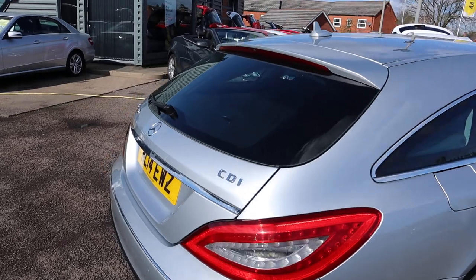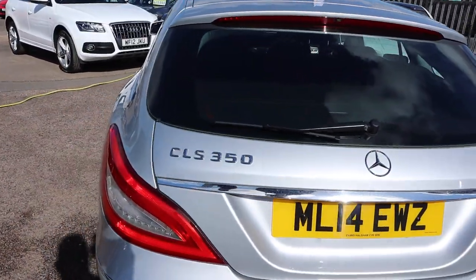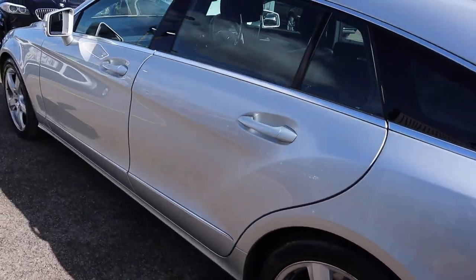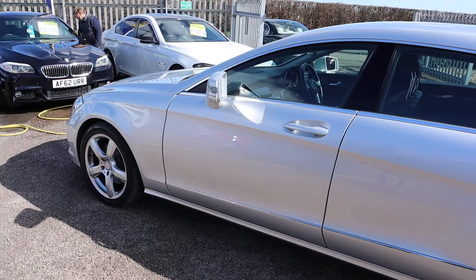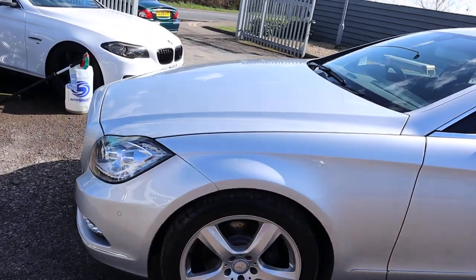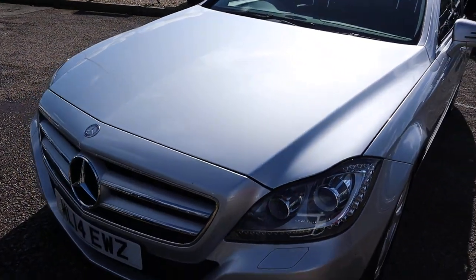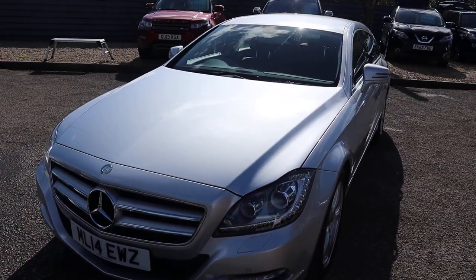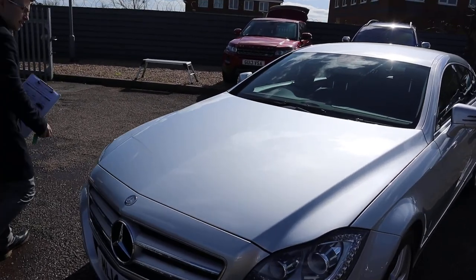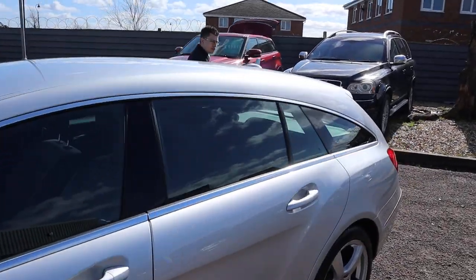This is the Mercedes CLS 3 litre diesel. It's an automatic, finished in silver. As you can see it is stunning. There's plenty of spec here to go through. Please head on to the website countrycar.co.uk, take your time, go through the advert. There's plenty of photos and spec on there for you to enjoy as well.